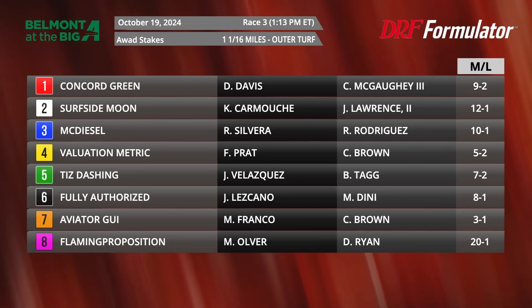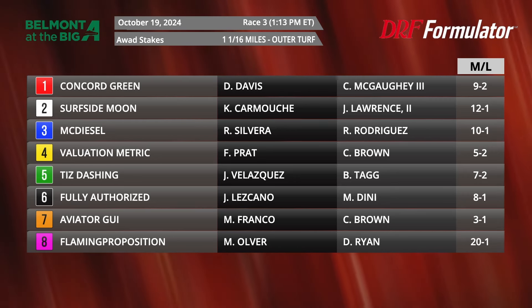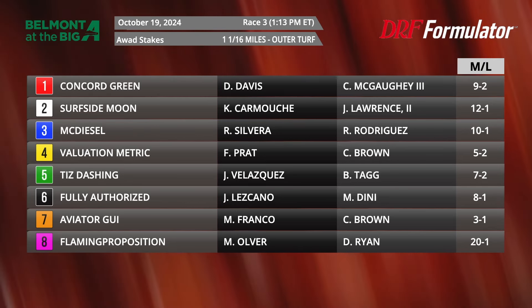We're taking a look at the field lining up in this one. Towards the middle of the field, you'll get a lot of support for Valuation Metric and Tiz Dashing. You have them at 5-2 and 7-2 as your first and third choices. They have the experience — coming off good turf victories, so we could expect them to take some support.